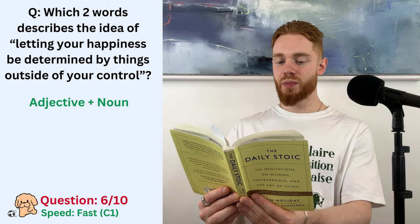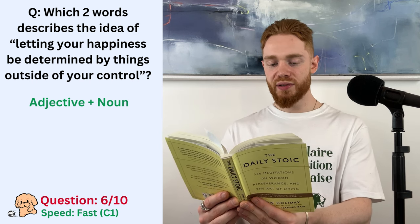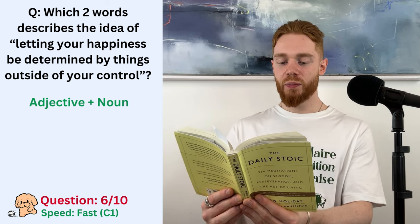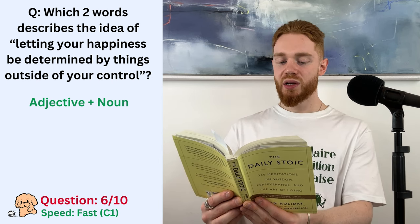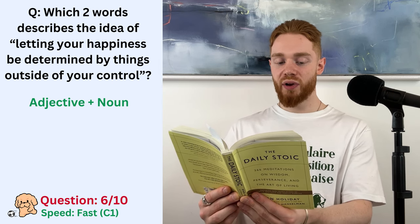If your happiness is dependent on accomplishing certain goals, what happens if fate intervenes? What if you're snubbed? If outside events interrupt? What if you do achieve everything but find that nobody is impressed? That's the problem with letting your happiness be determined by things you can't control.